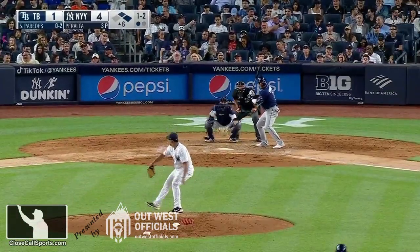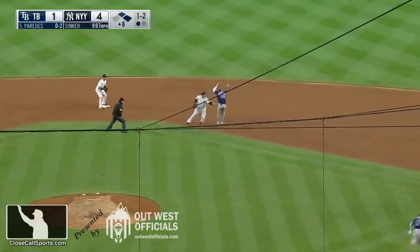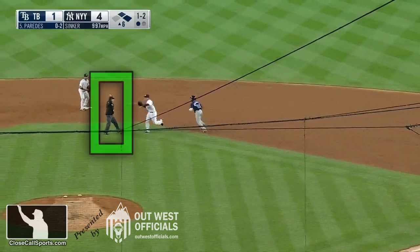What we mean by that is Randy Arozarena is our runner from first base, and we're focused on Phil Cuzzi getting an excellent position to see this tag.